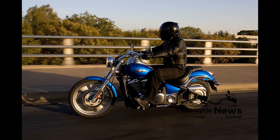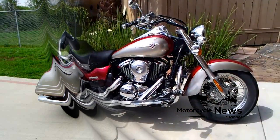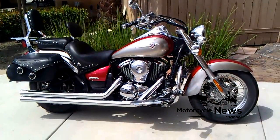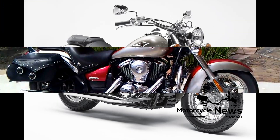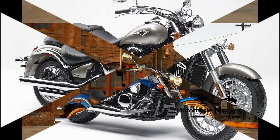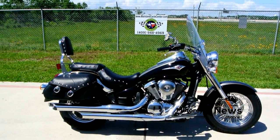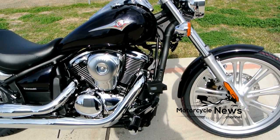Kawasaki VN900 Custom 2007 to 2016 review: reliable, comfortable cruiser. Over recent years, Kawasaki has created an impressive portfolio of cruisers, and the Kawasaki VN900 Custom is one of its best yet. Its laid-back chopper style is down largely to its distinctive cast alloy big 21-inch front wheel. Other differences between the VN900 Custom and the VN900 on which it is based include the high-rise drag bars, which not only look good but prove very comfortable, along with the forward highway pegs.